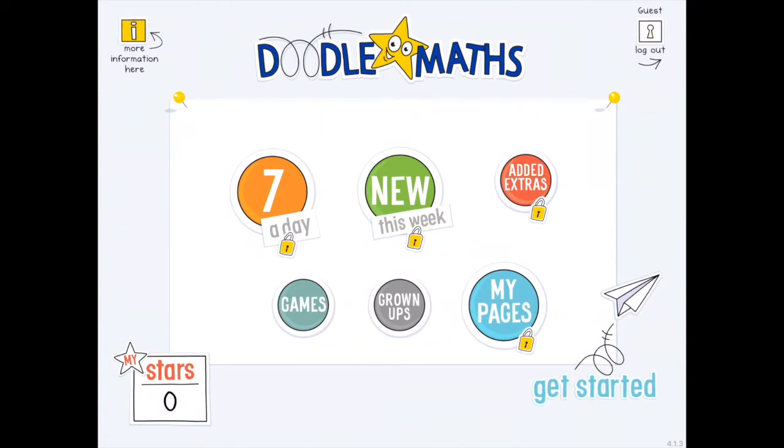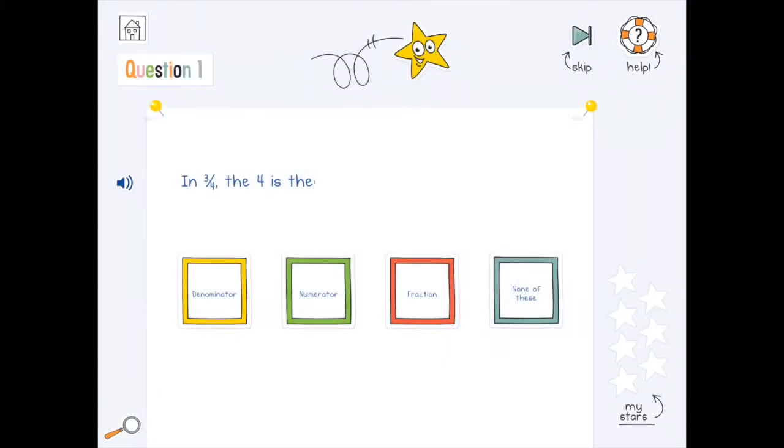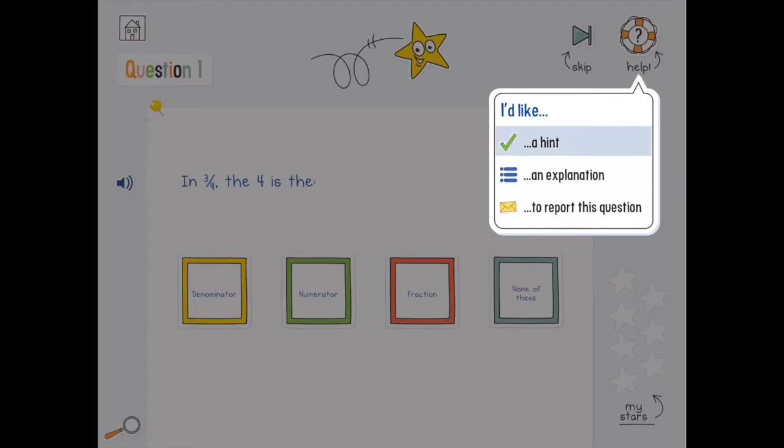The dashboard has six main buttons. You must start off with a seven-a-day question so the app can differentiate according to the mathematical ability of the user. If the answer is correct, the user can collect a Doodle style which is shown on the right. An incorrect answer may have you reaching for the help button for a hint or explanation. The app will also audibly go through an example.